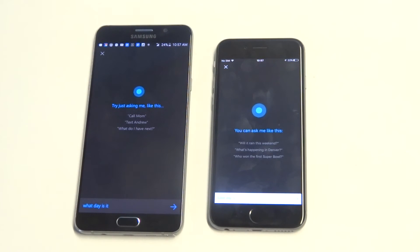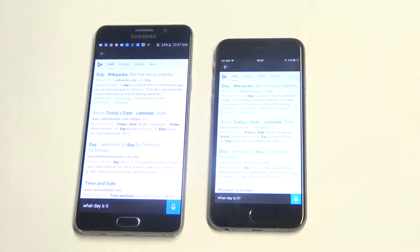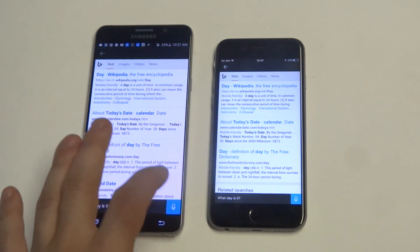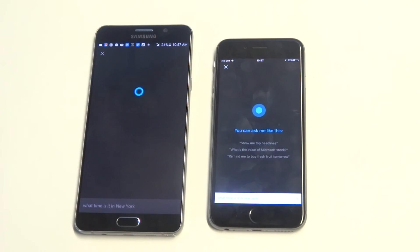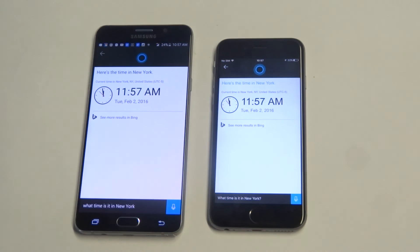What day is it? What time is it in New York? Right now, it's 11:57am in New York.